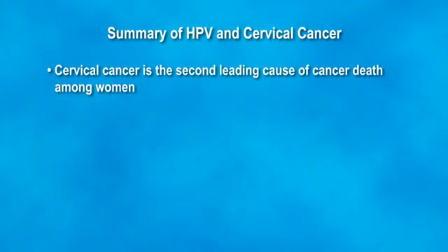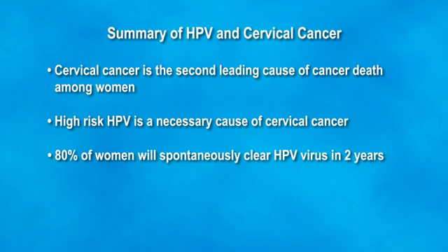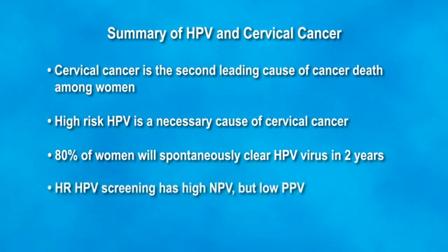In summary: worldwide, cervical cancer is the second leading cause of cancer death among women. High-risk HPV is a necessary cause of cervical cancer. 80% of women will spontaneously clear the high-risk HPV virus within the first two years, and only 3–10% of women with high-risk HPV will develop precursor cancer lesions. High-risk HPV has a relatively low positive predictive value but a high negative predictive value. More specific tests are needed.